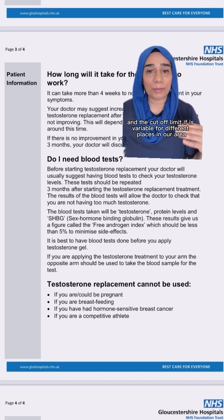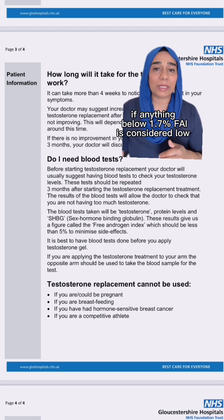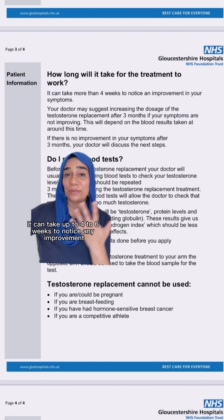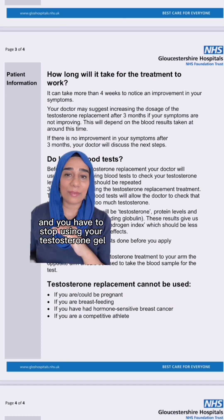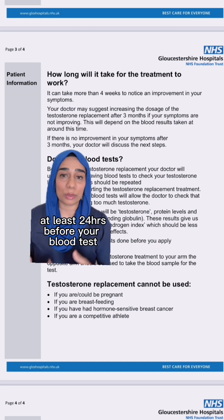The cutoff limit is variable for different areas. In our area, anything below 1.7 is considered low. Once you start Testagel or Tostran, it can take up to four to six weeks to notice any improvement. Usually after three months, another blood test should be done, and you have to stop using your testosterone gel at least 24 hours before your blood test.